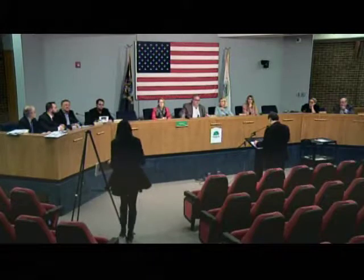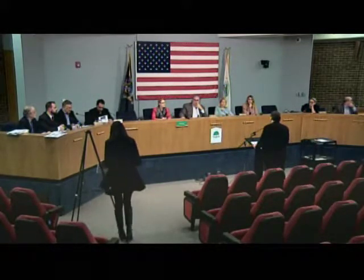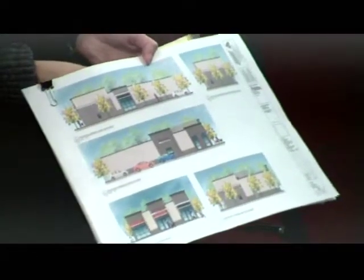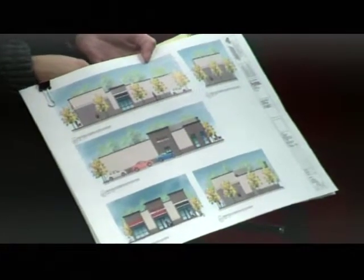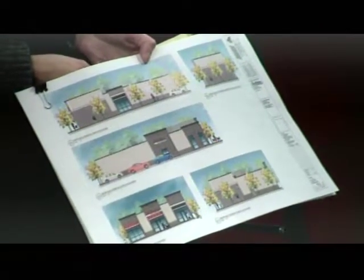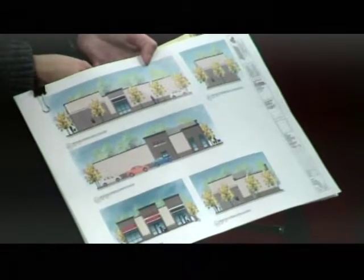Right now it's a concrete structure and we're going to do a skin veneer around it to make it look like it's going to have stone - pretty much the same type of characteristics as the Tim Hortons in Shelby Township - with stone, brick, and some siding.